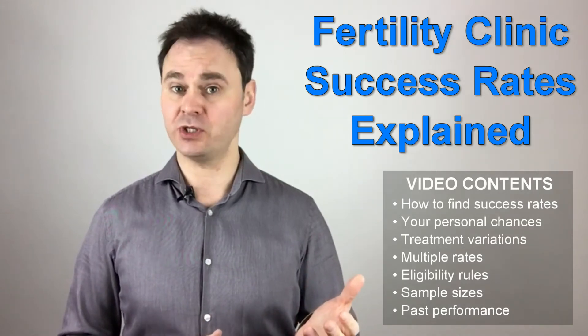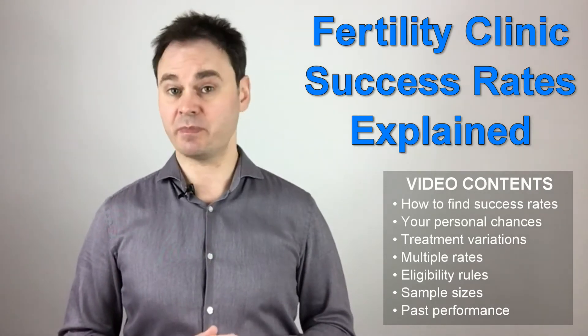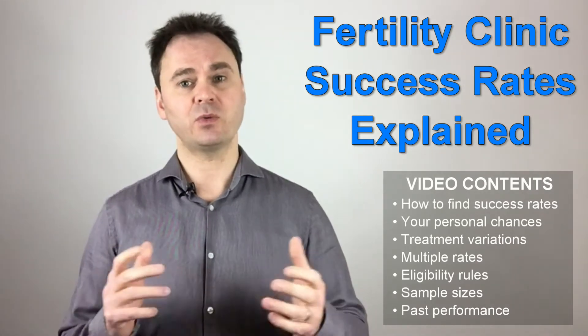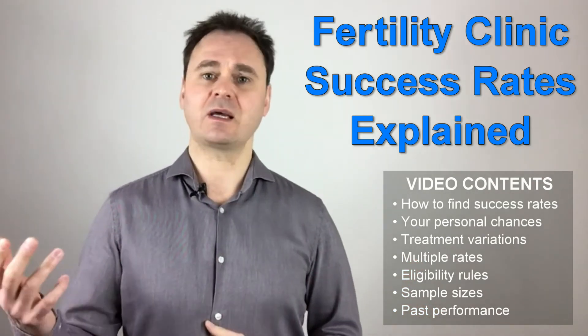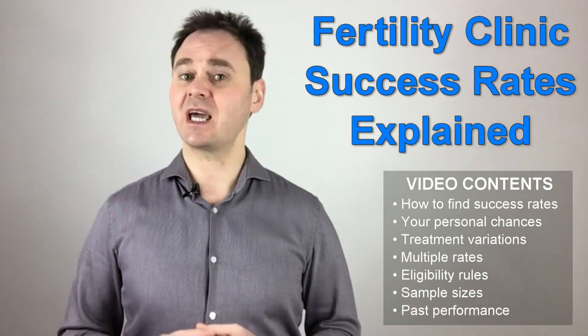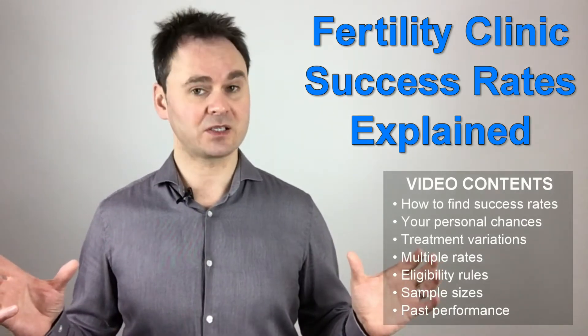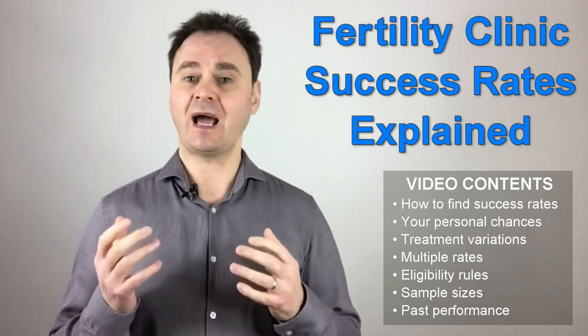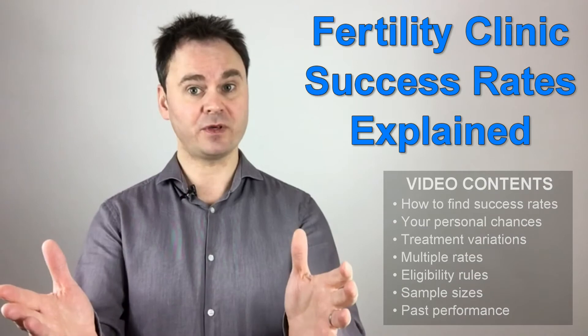Depending upon your personal situation, some of these factors may be far more important to you than the overall success rate. So if you want to find the fertility clinic that gives you the best chance of having a baby, you want to take these factors into consideration as well. This is why we at conceptionadvice.com have put together this guide — to help you understand the factors that affect fertility clinic success rates, why they should be important to you, and how to use this information to select the fertility clinic that is right for you.